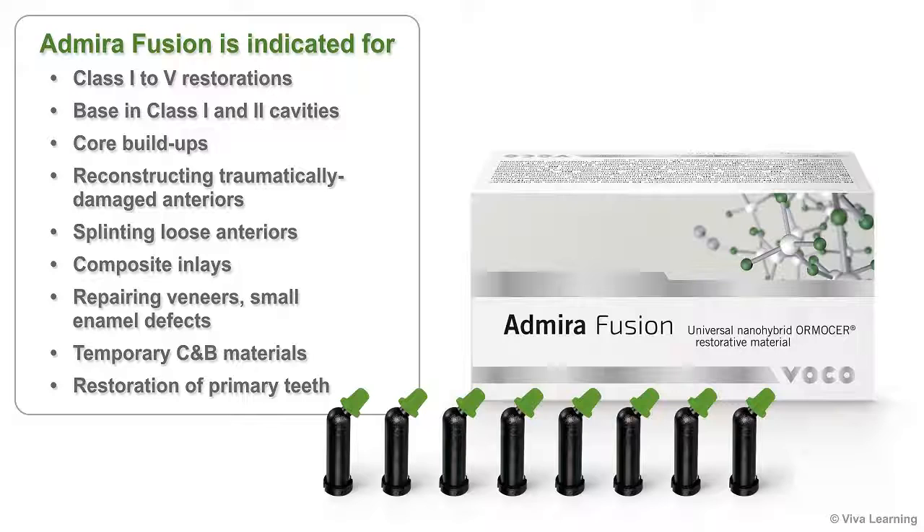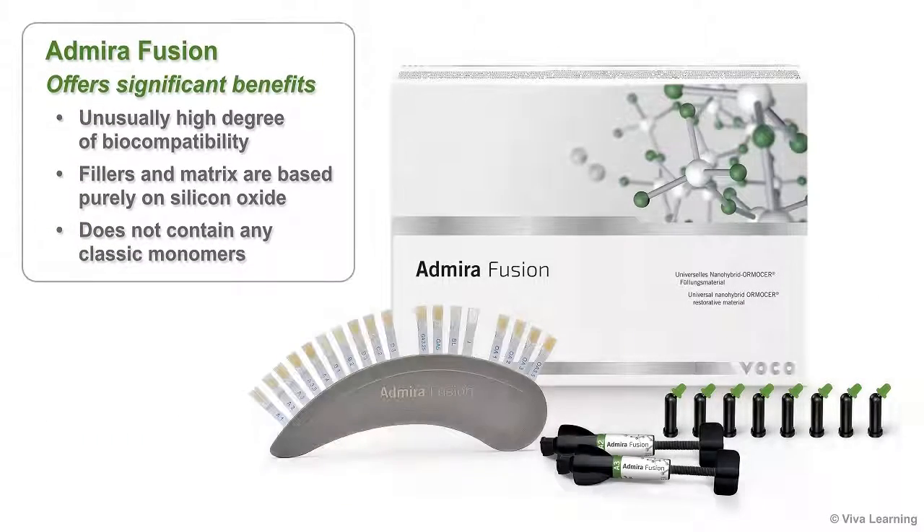Further indications include core buildups, reconstructing traumatically damaged anteriors, splinting loose anteriors, composite inlays, repairing veneers, small enamel defects, temporary crown and bridge materials, and the restoration of primary teeth. In all of these clinical cases, Admira Fusion offers significant benefits.